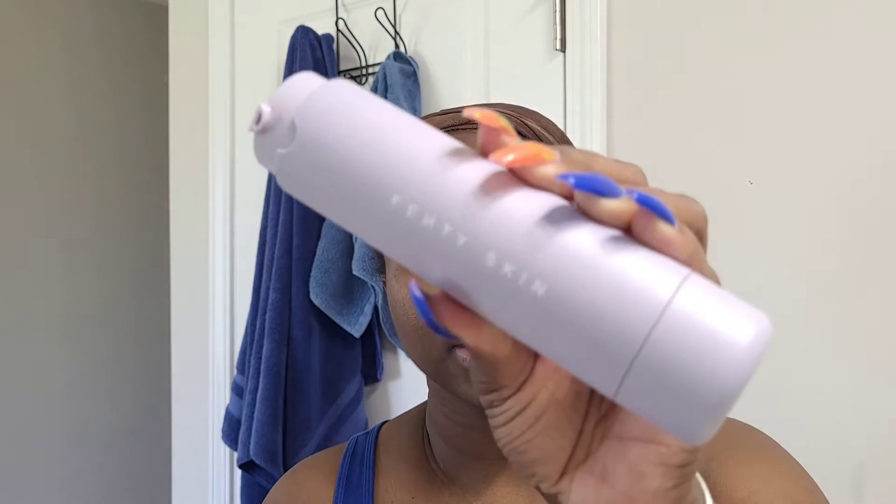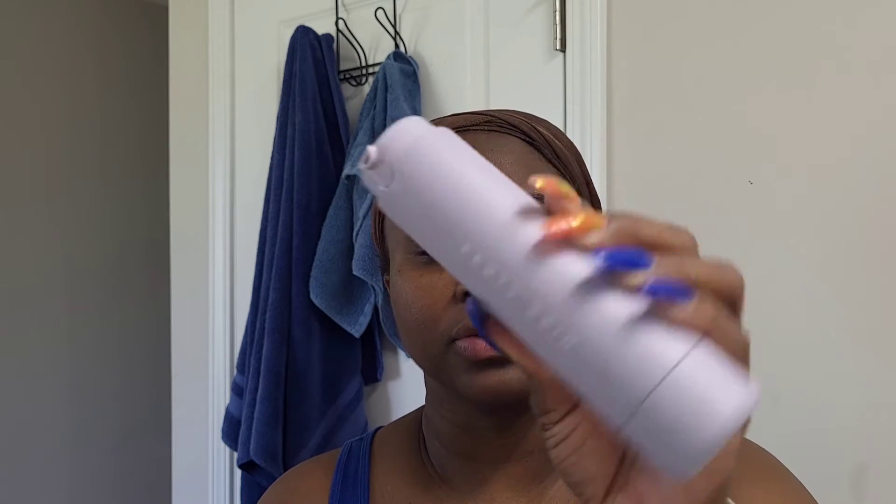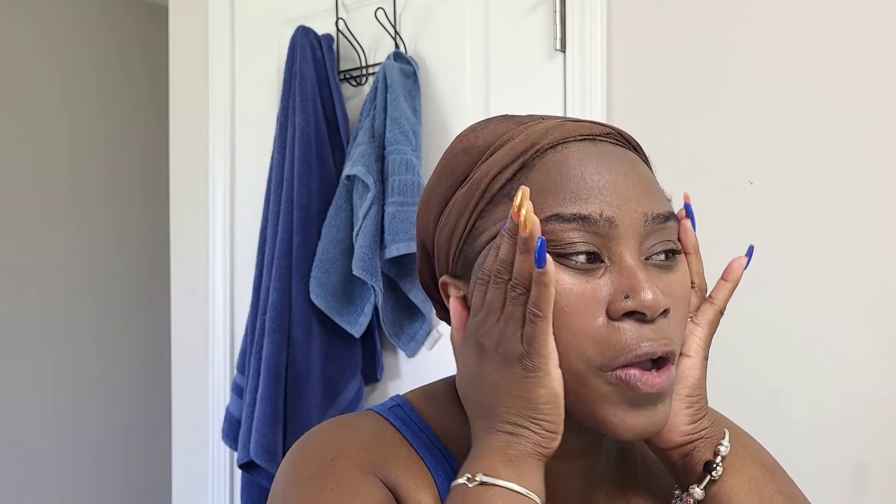Once I'm done with the roller, the next step is the moisturizer. This one has sunscreen in it, which I love. I do about two pumps and just massage it into my face. A lot of people say I look young — I'm actually a mom of four. I tell them it's nothing but the anointing of the Holy Spirit! Drop in the comments how old you think I am.